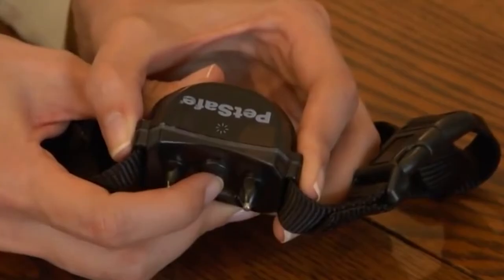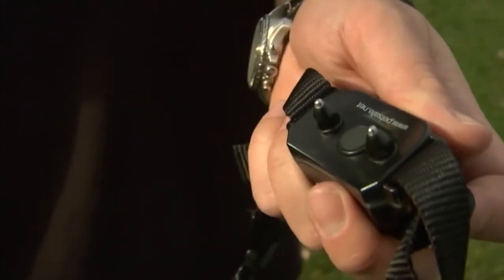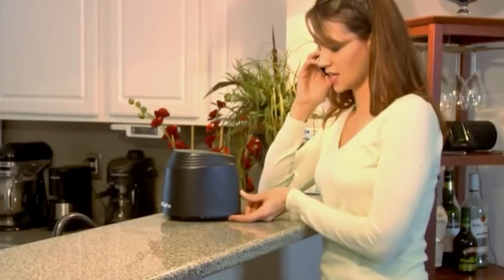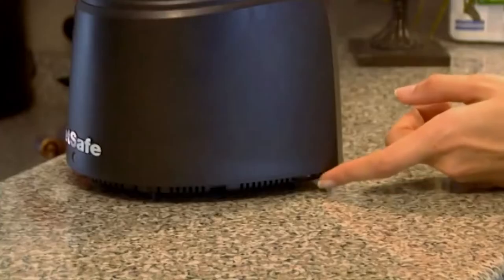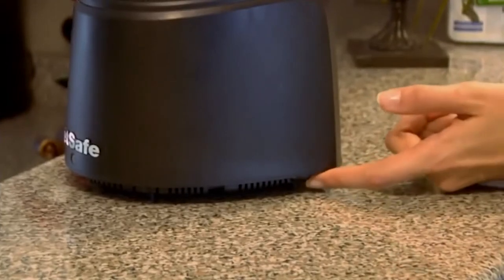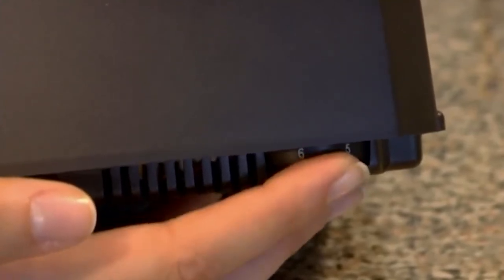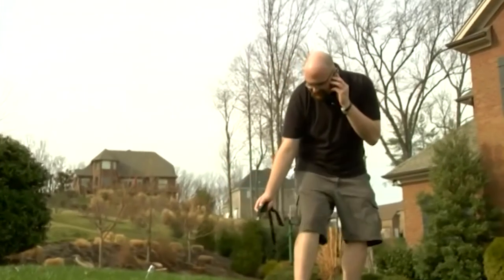The charging procedure takes roughly 150 minutes, and a full charge will last for two to three weeks, depending on how often your dog tests the boundary limits. The more often the receiver is forced to beep or apply a static correction, the sooner the battery will be depleted. Since this fence is wireless, you can take it with you wherever you and your best friend go.